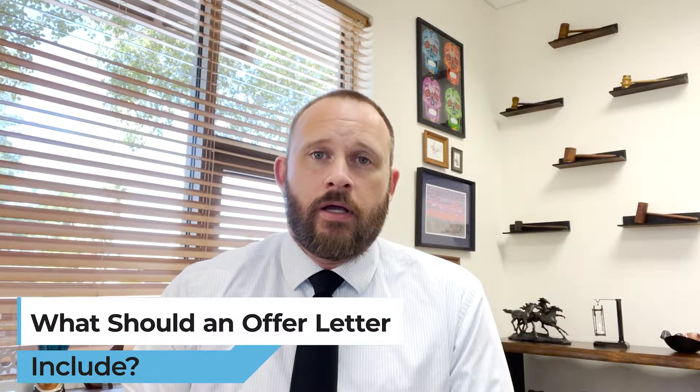Hi, my name is Robert Shelley with Shelley Law, and my law firm assists professionals with employment contract issues. Today I'm going to talk about what an offer letter should include.